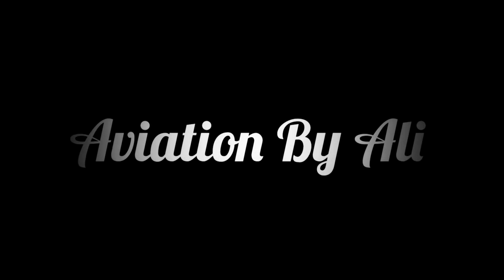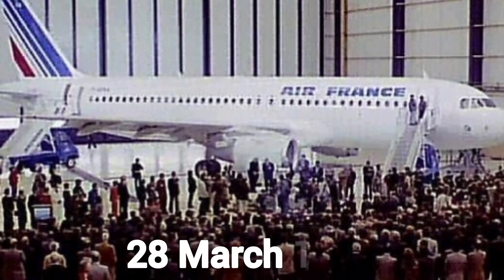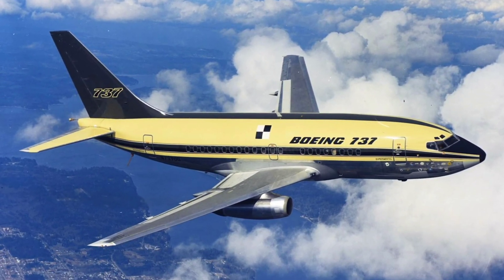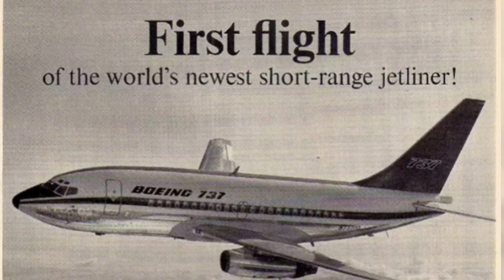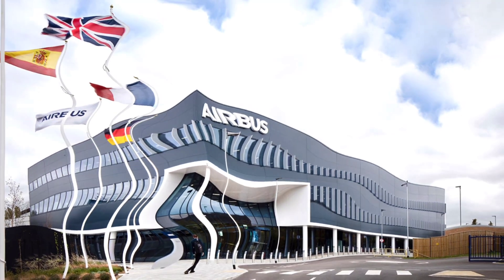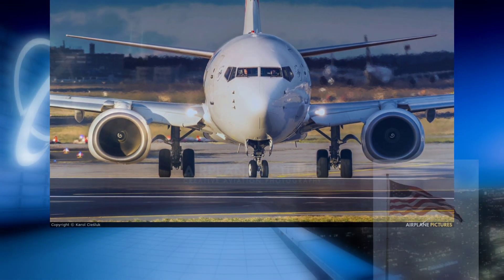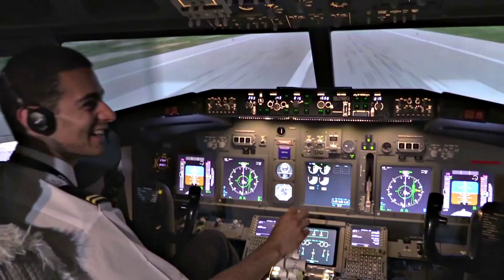Hello aviation enthusiasts, welcome back to Aviation by Ali. The first Airbus A320 was delivered to Air France on 28th March 1988. The early Airbus A320-100 had no wingtip fences. The Boeing 737 is one of the highest produced commercial aircraft in history — envisioned in 1964, the initial 737-100 made its first flight in April 1967 and entered service in February 1968 with Lufthansa. The Airbus A320 is crafted by Airbus, a European aerospace powerhouse, while the Boeing 737 originates from the renowned American aerospace company Boeing.